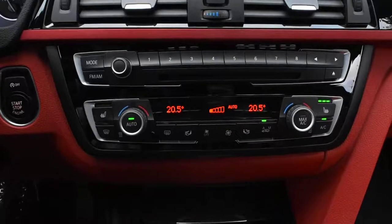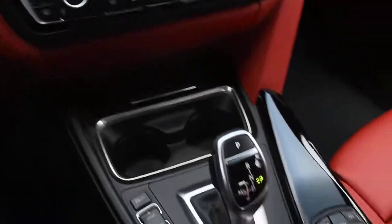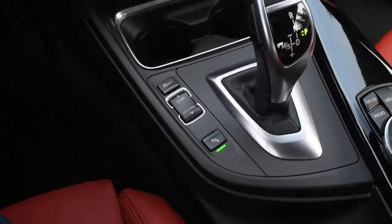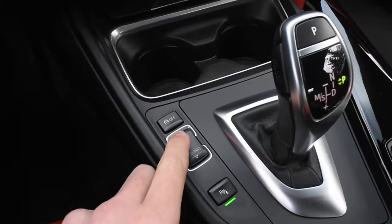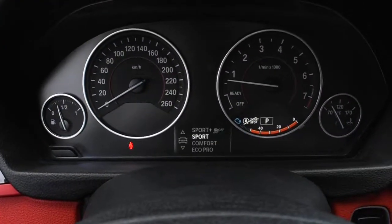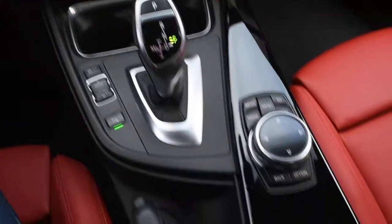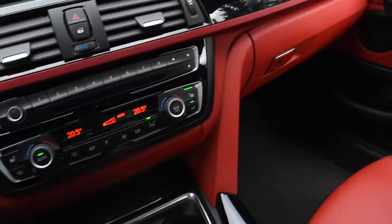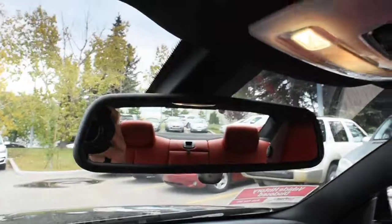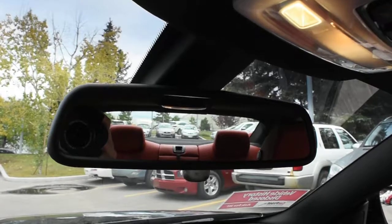Down below you have your dual-zone automated climate control system with heated seat controls. With the sport-tuned suspension, this comes with Sport and Sport Plus as well as Comfort and Eco driving modes. Up top you have your anti-theft system, car alarm, as well as your auto-dimming rear view mirror.